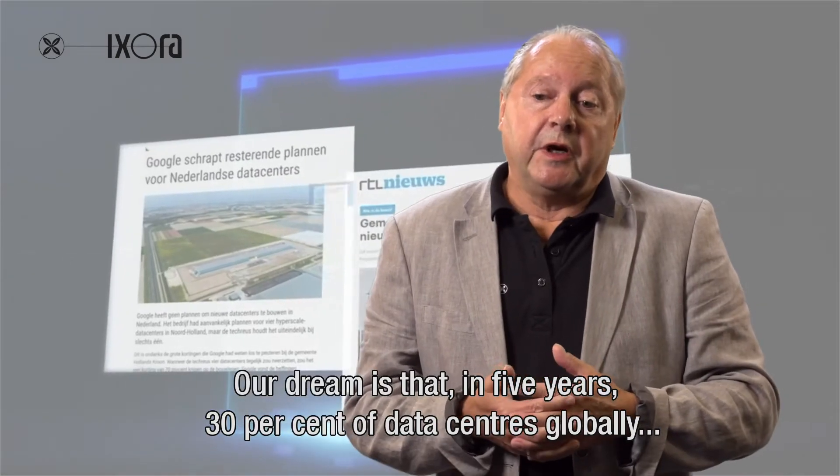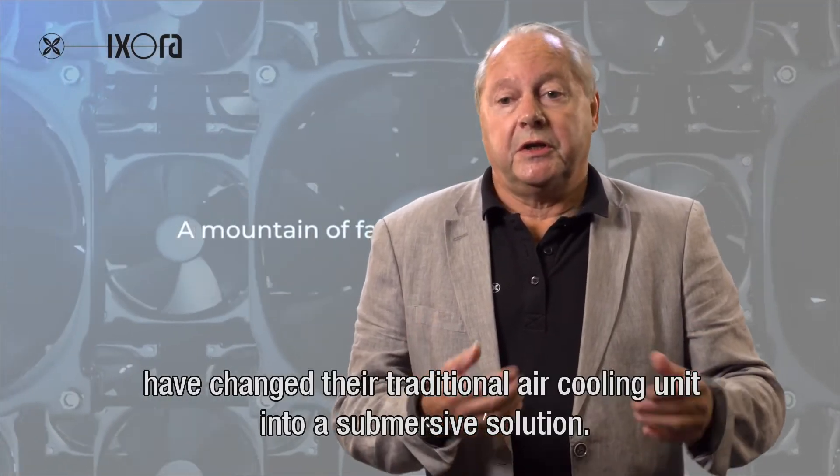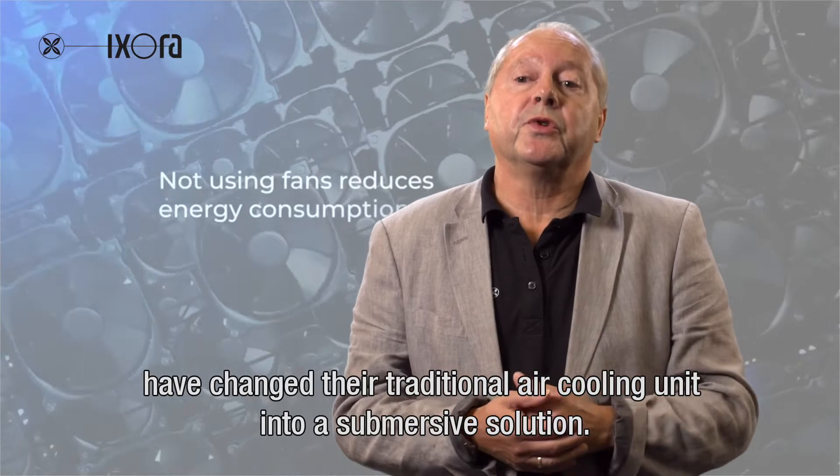Our dream is that in five years, say 30% of the data centers globally, have changed their traditional air cooling unit into a submersive solution.